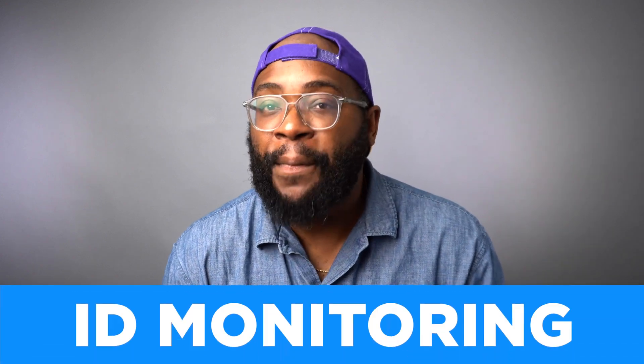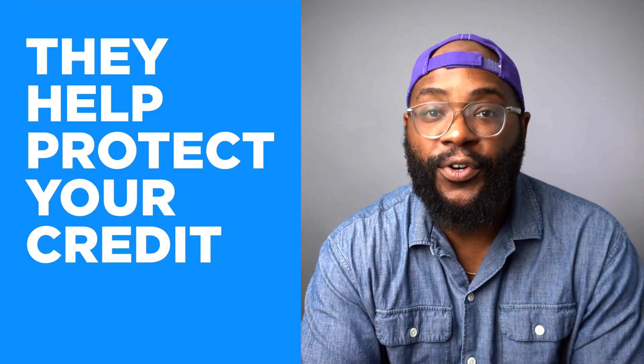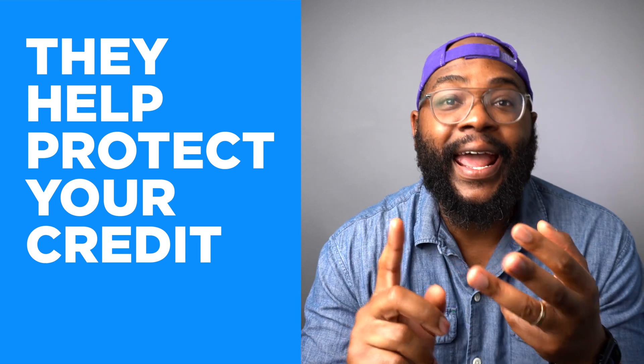In addition to VPNs, you have identity monitoring services. This is another product — in fact, many of these products actually include their own VPNs. What do these identity monitoring services do? They help protect your credit. They are looking at TransUnion, Experian, and Equifax to ensure that people aren't just starting new credit cards in your name. This is important because if you haven't done anything from the first two parts of our digital safety guide, you may find that your information is compromised and someone starts a credit card in your name and just starts spending a lot of money.